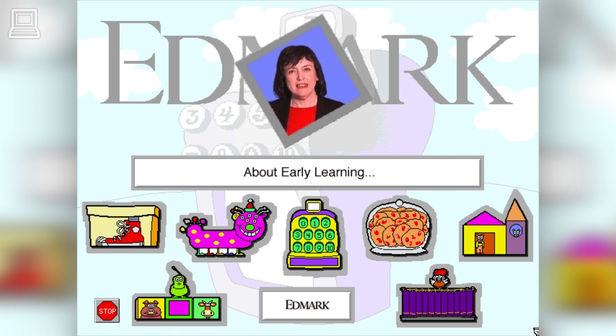Hi, I'm Donna Stanger. I've been developing software for 14 years and was a teacher for 20 years before that. I've always been fascinated by how children learn and how we can help them.